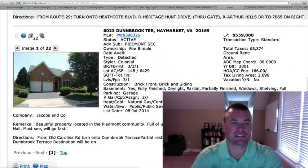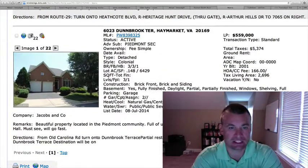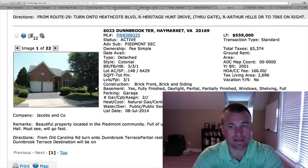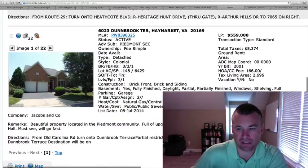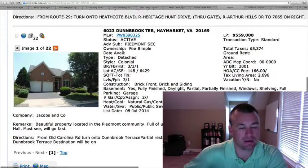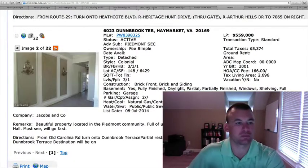The second one is 6023 Dunbrook Terrace in the Piedmont section of the Piedmont community. $559,000. It's built in 2001. This is a three bedroom, three and a half bath. 0.148 acres, 2,696 square feet with a fully finished basement as well, so it's probably somewhere in the 3,000 plus square feet range. Two car garage, brick front.